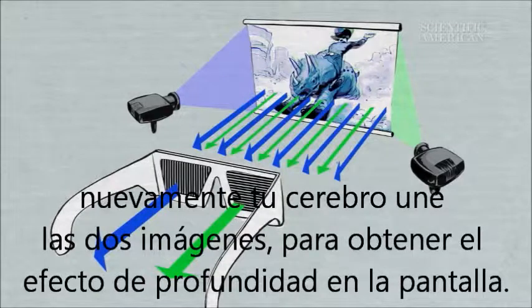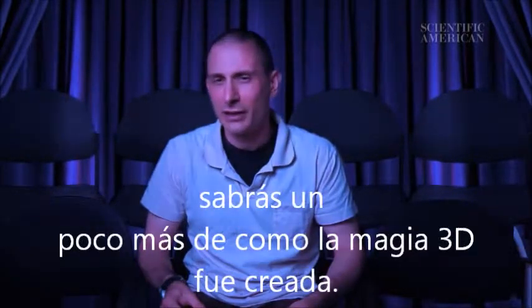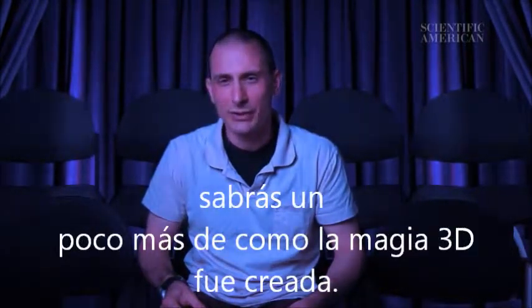Again, your brain fuses together the separate images to create the perception of depth on screen. So the next time you're enjoying a big-budget Hollywood blockbuster, you'll know a little bit more about how that 3D magic was created.